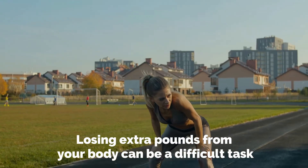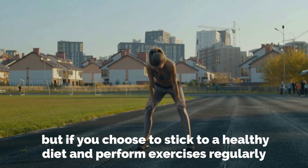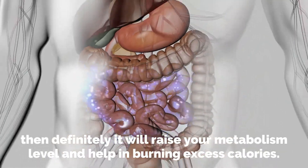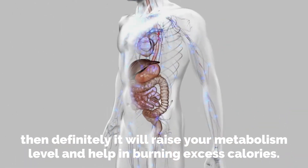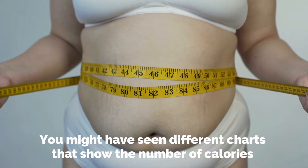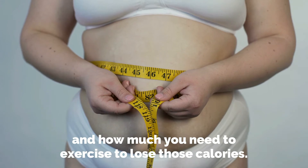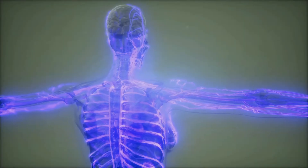Losing extra pounds can be a difficult task, but if you choose to stick to a healthy diet and exercise regularly, it will raise your metabolism level and help in burning excess calories. You might have seen different charts that show the number of calories and how much you need to exercise to lose them.